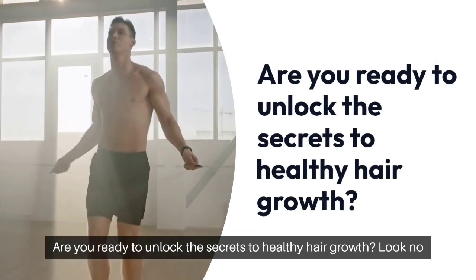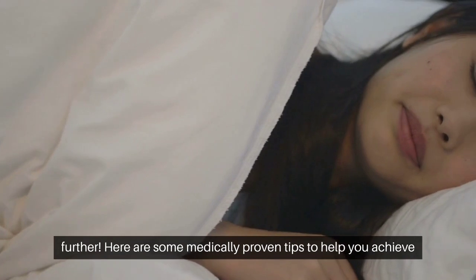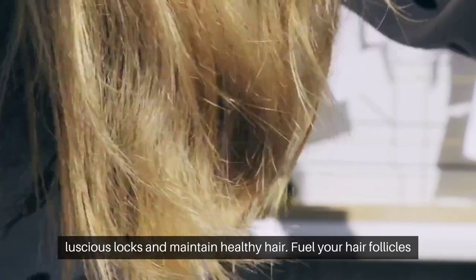Are you ready to unlock the secrets to healthy hair growth? Look no further! Here are some medically proven tips to help you achieve luscious locks and maintain healthy hair.